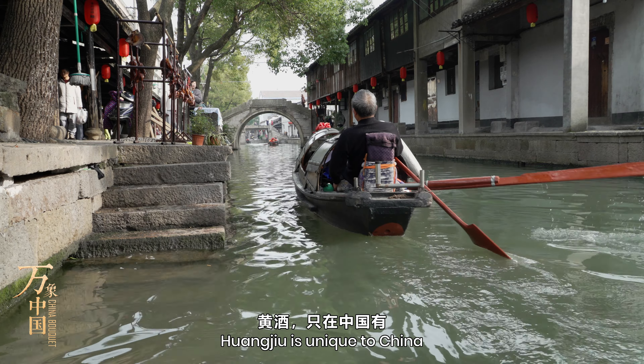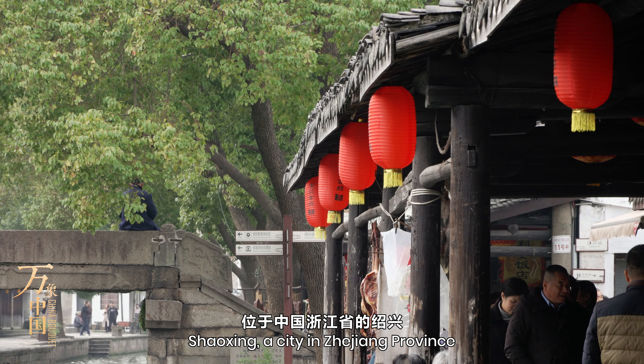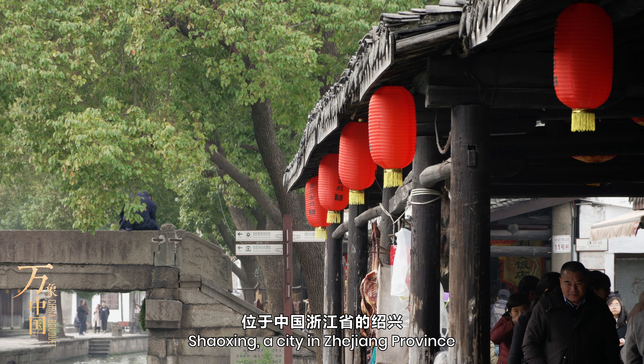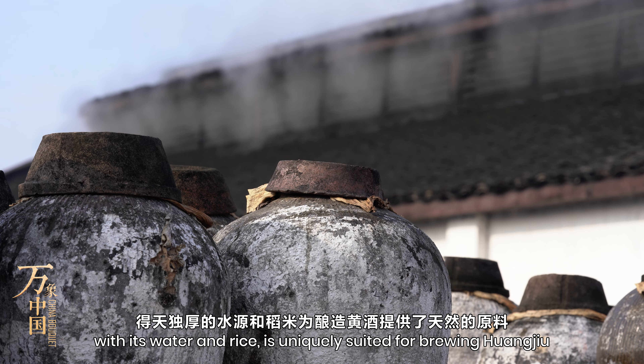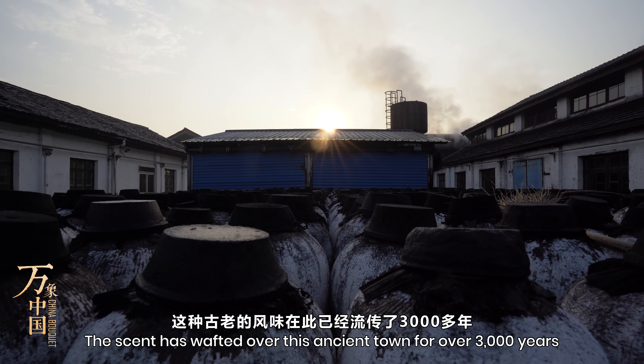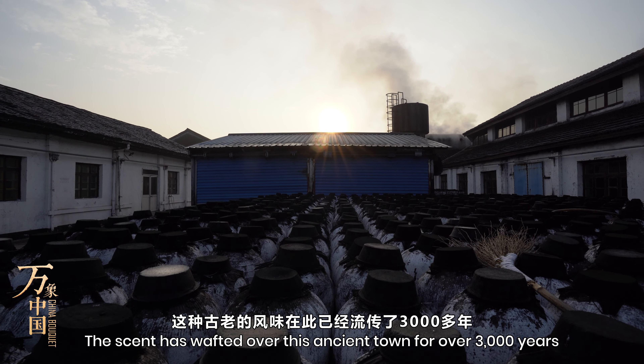Huangjiu is unique to China. Shaoxing, a city in Zhejiang province with its water and rice, is uniquely suited for brewing Huangjiu. The scent has wafted over this ancient town for over 3,000 years.